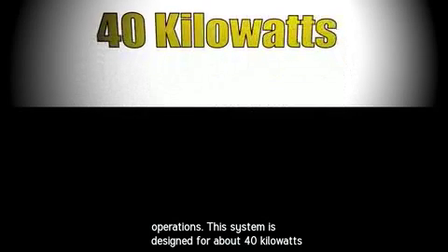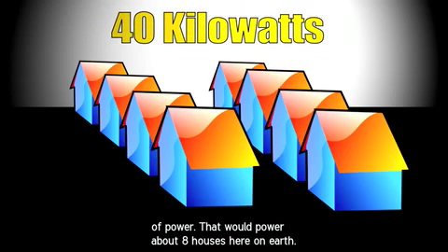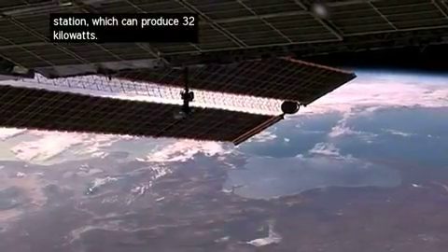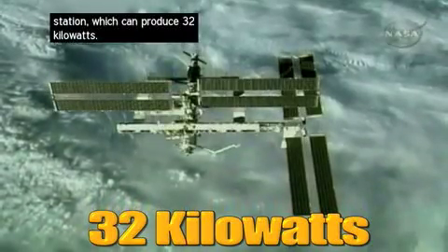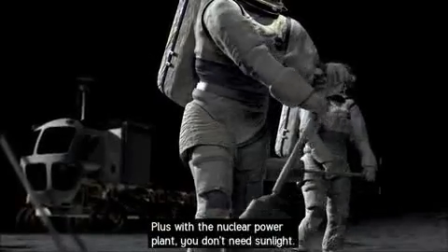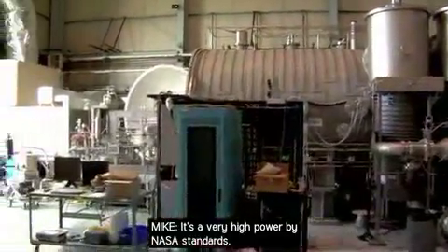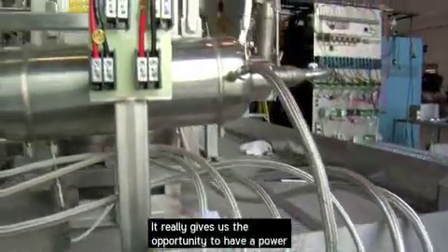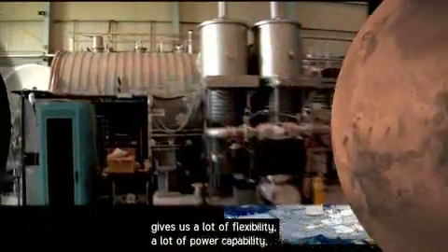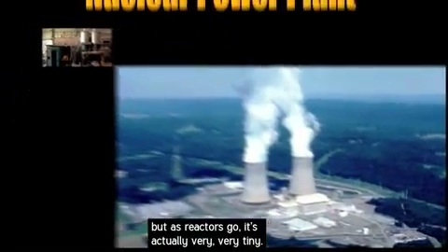This system is designed for about 40 kilowatts of power — enough to power about eight houses on Earth, and a little more than a solar array on the space station, which produces 32 kilowatts. Plus, with a nuclear power plant, you don't need sunlight. It's very high power by NASA standards, giving a power-rich environment that can be operated anywhere on the surface of the Moon or Mars. And as reactors go, it's actually very, very tiny.